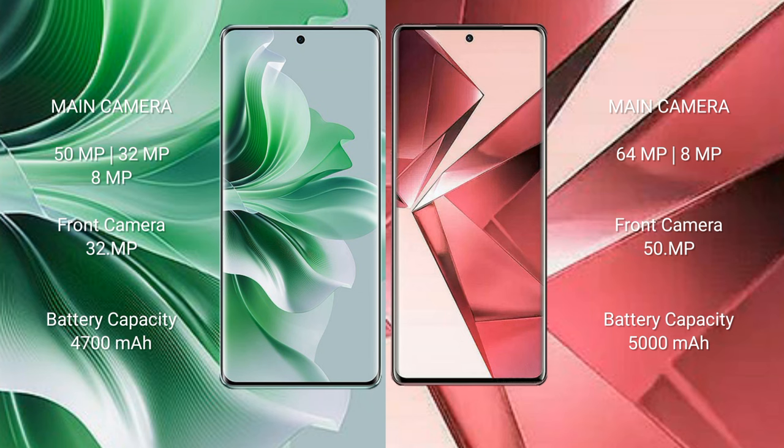The Oppo Reno 11 Pro has a 4700mAh battery with 80W fast charging support. The Vivo V29e has a 5000mAh battery with 44W fast charging support.